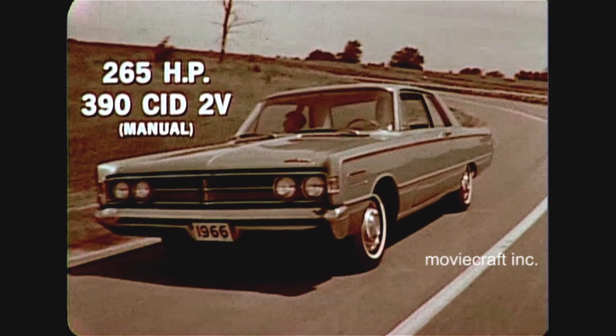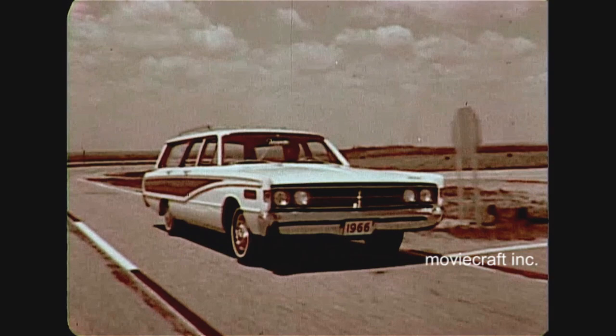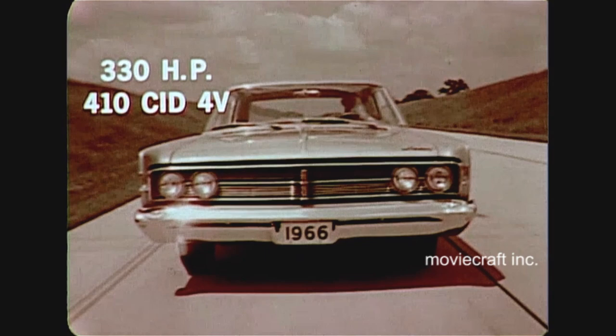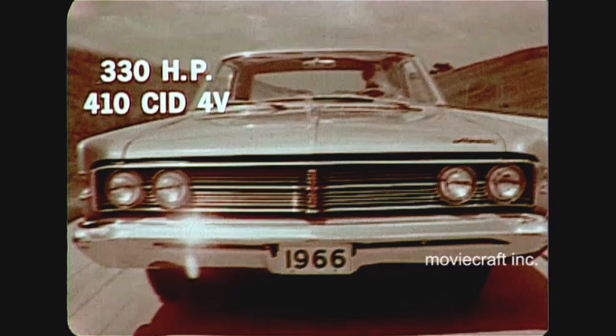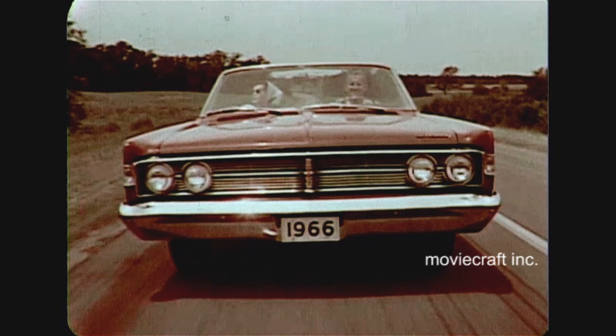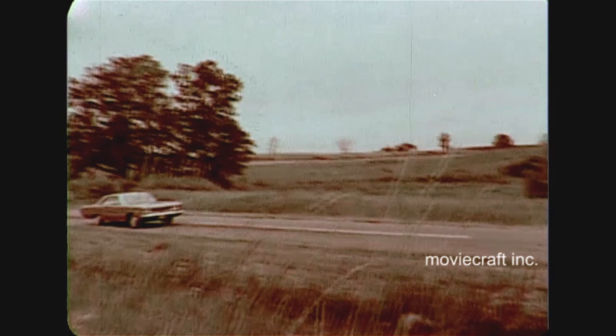First big news: 15 more horses for a total of 265 on a new improved 390 two-barrel engine, standard on Monterey, Montclair, Commuter and Colony Park wagons. For buyers who ordered the multi-drive Merc-O-Matic, horsepower will be up to 275 in '66. The second big piece of performance news is Mercury's new and exclusive 410-inch four-barrel engine that whips up 330 big ones. Your new 410 is standard on Park Lane and available optionally on all other series. For performance-minded buyers, Mercury offers a new special optional 428-inch four-barrel engine that delivers a sizzling 345 horsepower.